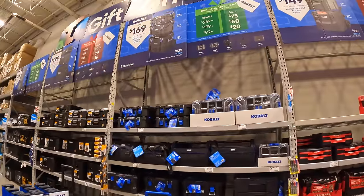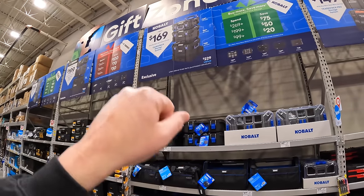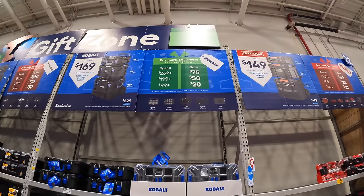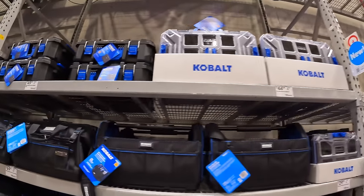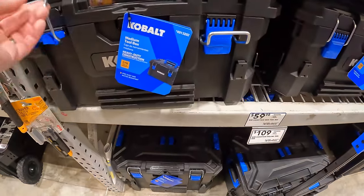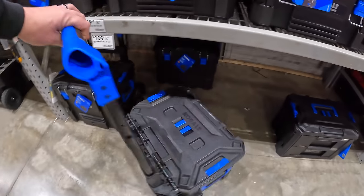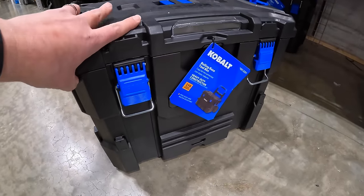They also have Cobalt tool modules — actually a great deal as well. All three of their tool module units for $169, and they do have a buy-more-save-more: if you spend $269 you save $75, if you spend $199 you save $50, and if you spend $99 you save $20. Even Cobalt stuff is nice — they're good units, just good to haul your tools around. Whichever brand you decide to go with, it'll be a good one.